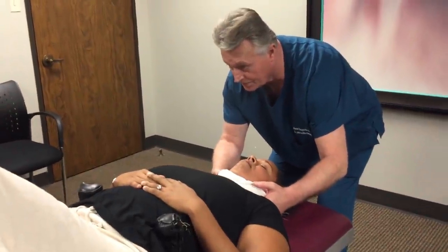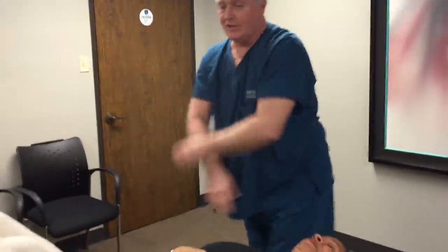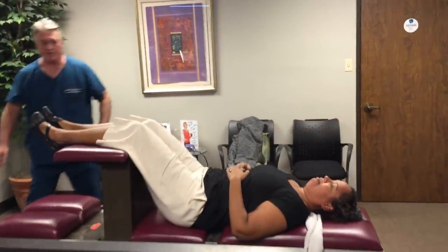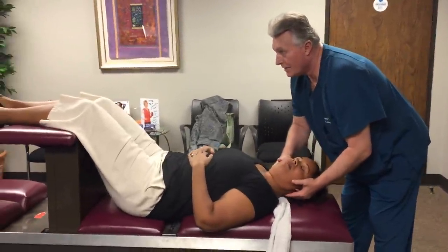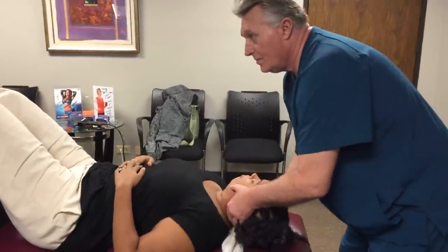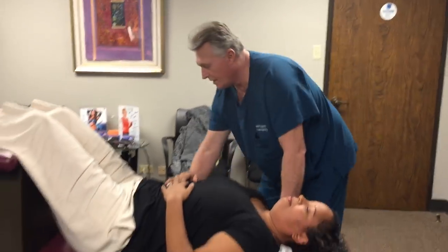Breathe through your nose and just let go. She got a good pull there — she got her very first one yesterday and I put that on our YouTube channel last night. This is a cervical Palmer diversified rotary break — very nice.